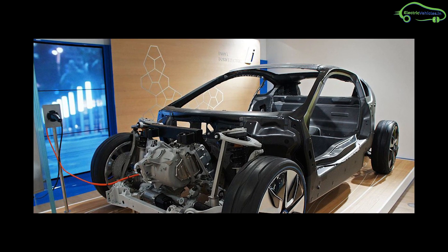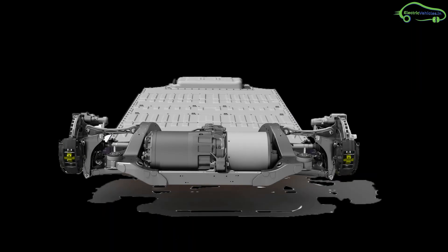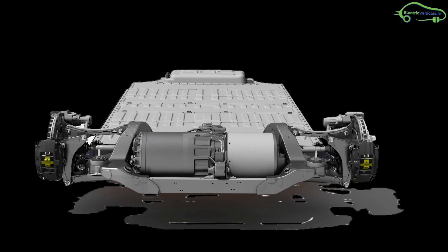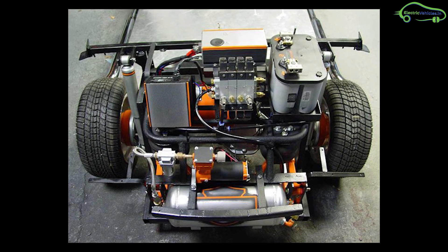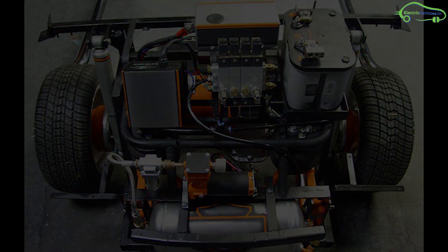One of the cost components in an electric vehicle is the motor. The motors used in electric vehicles are not so high in power density per kilogram, and also they are not highly efficient. So to improve the energy density and efficiency and to reduce the weight, components need to be rethought.